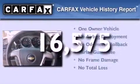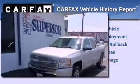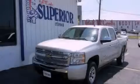This Chevrolet has had only one owner and it qualifies for the Carfax buy-back guarantee. We hope you found this video informative. Please contact us today.